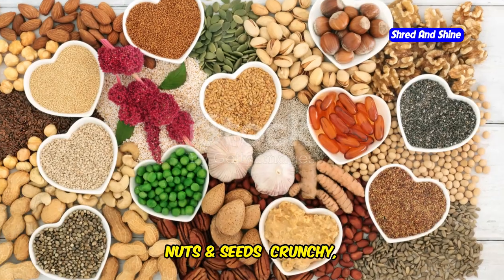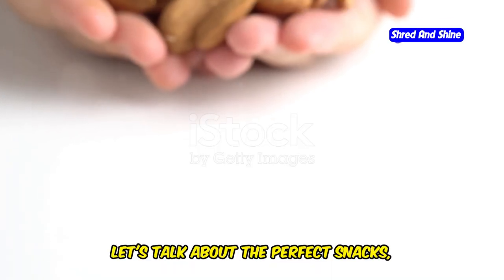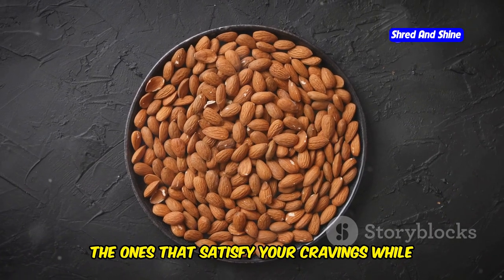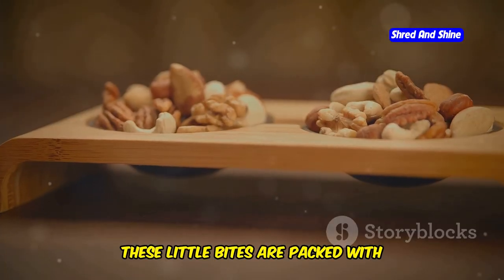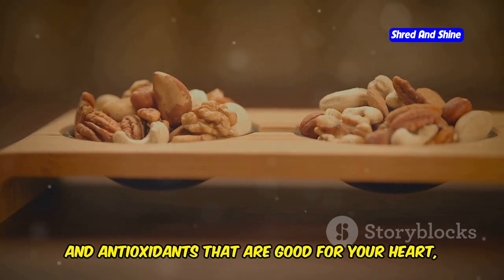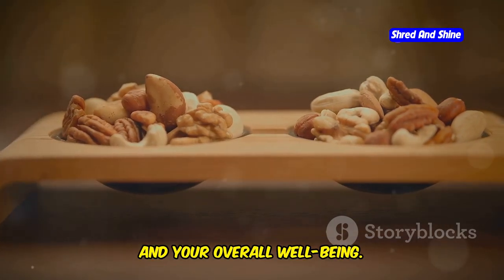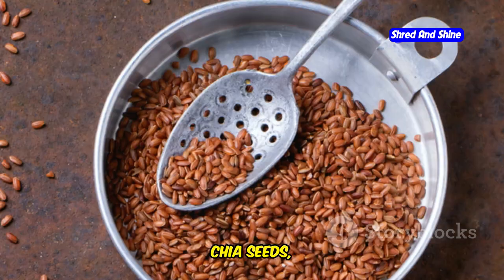Nuts and seeds — crunchy, satisfying, and good for your heart. Let's talk about the perfect snacks: the ones that satisfy your cravings while providing a healthy dose of nutrients. These little bites are packed with healthy fats, protein, fiber, and antioxidants that are good for your heart, your brain, and your overall well-being. We're talking about almonds, walnuts, pistachios, chia seeds, flax seeds — the list goes on.